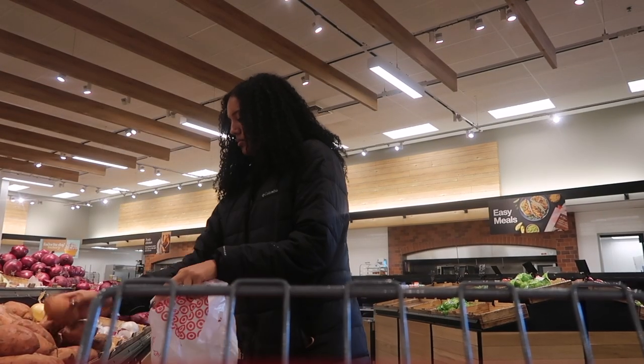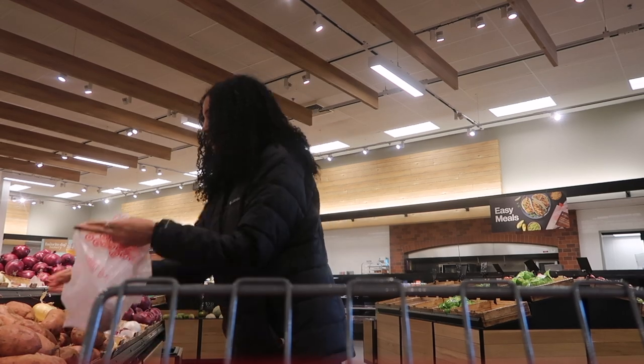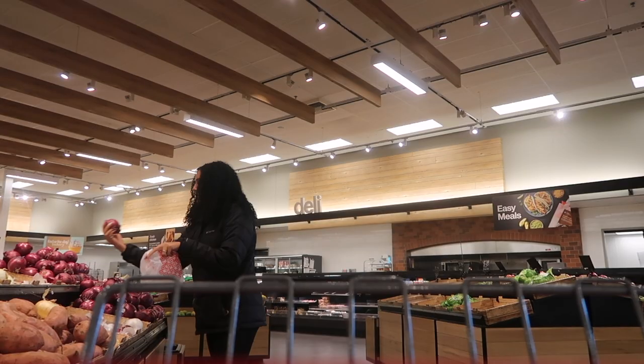While I'm out and about I'm going to stop and buy groceries. Normally I don't grocery shop at Target, but I was in the area and just had a couple of quick things that I needed to grab.